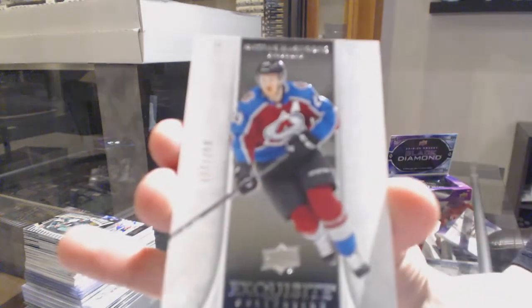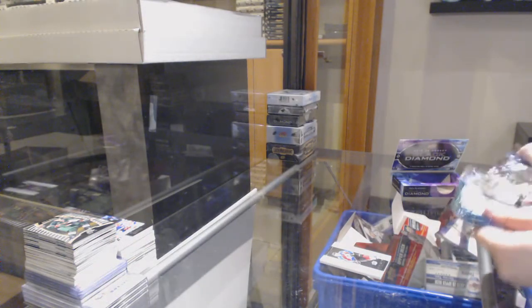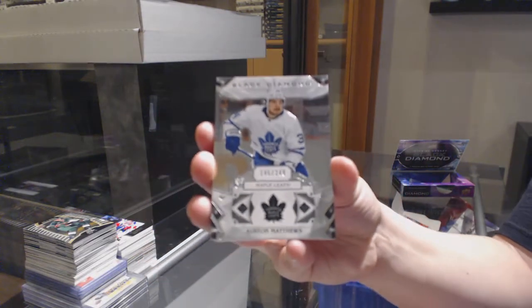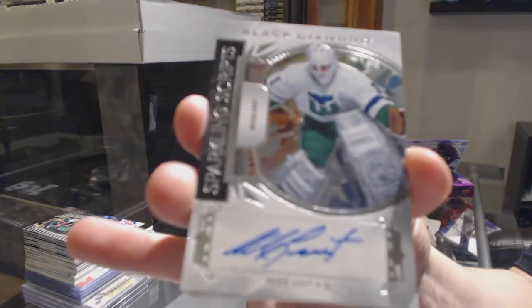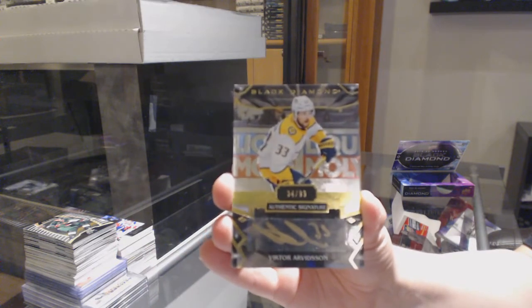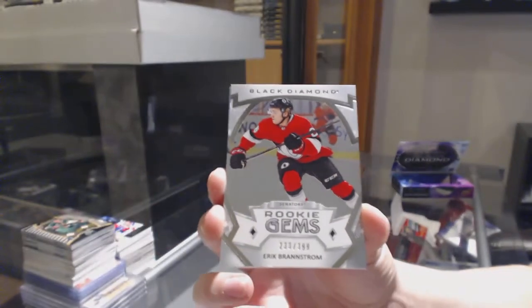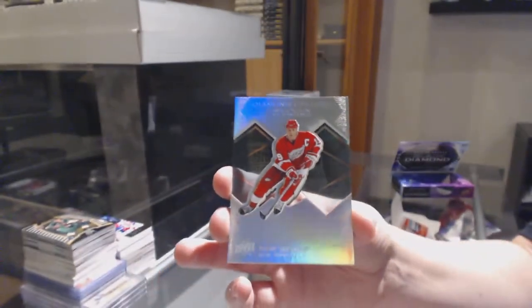We've got an Exquisite base numbered to 299 for Colorado, Nathan MacKinnon. We've got a base card numbered to 249 for Toronto, Auston Matthews. A Sparkling Scripts auto for the Carolina Hurricanes, Mike Leut. We've got a gold auto numbered to 99 for Nashville, Victor Arvidsson. Rookie Gems numbered to 399 for Ottawa, Eric Brannstrom. And a Diamond Gallery for the Detroit Red Wings, Steve Yzerman.